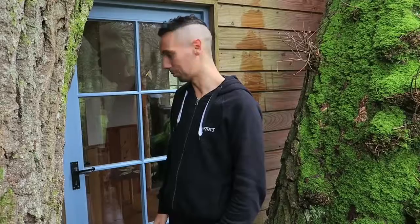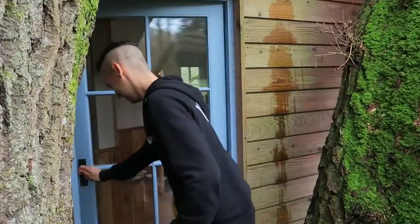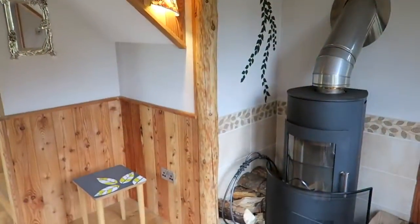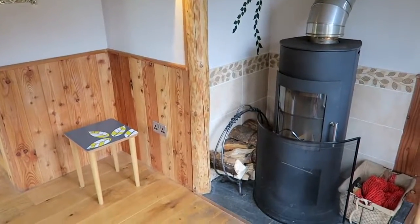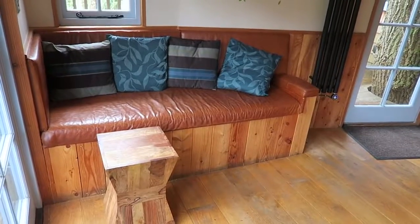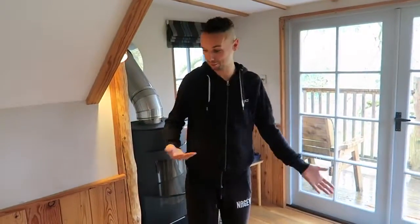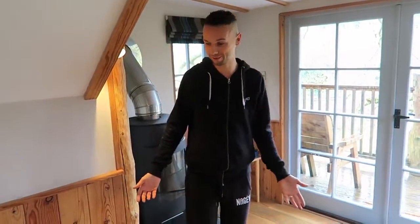So that was the outside but we're going to go inside now where it's nice and warm — take your shoes off. So coming into the living space, this is where we spent most of our time as a family so far.